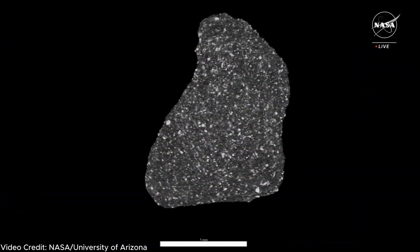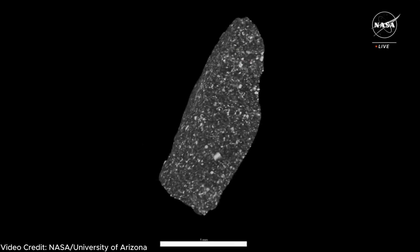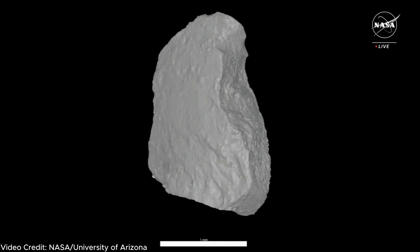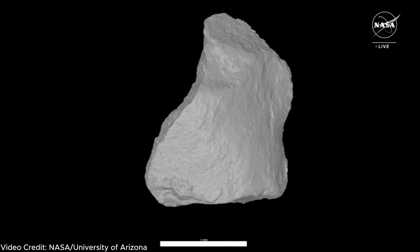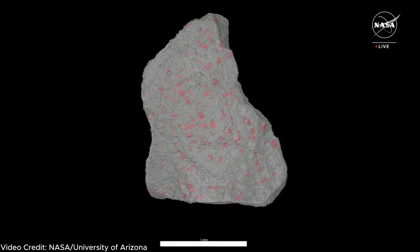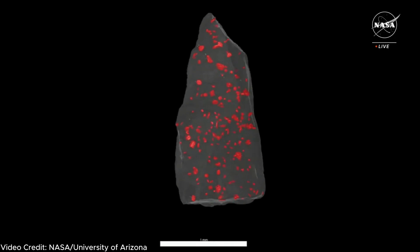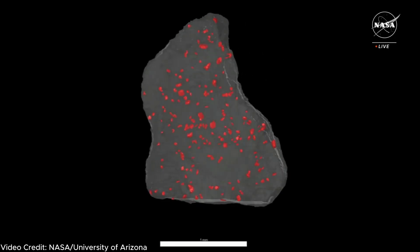This next clip shows the computer model generated from x-ray diffraction for one of the largest pieces of rock in the bonus material, measuring around two millimeters in diameter. This sort of computer modeling is really important because it gives scientists a detailed map of what's on the inside of the material, allowing them to slice it up in the most useful way for further analysis.